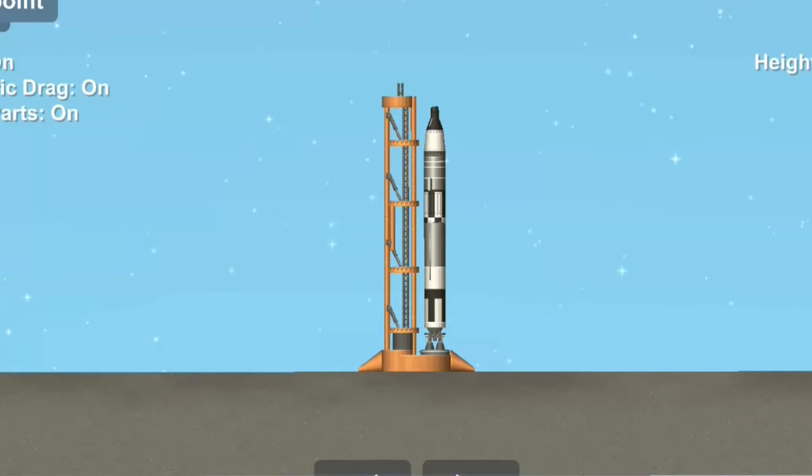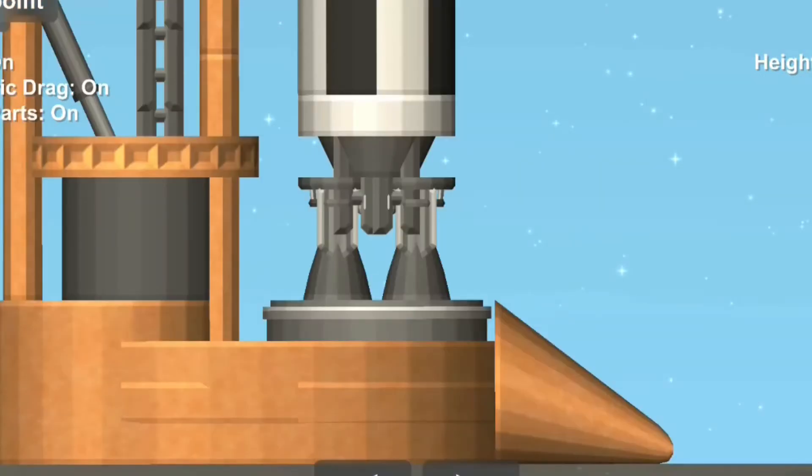T-minus 15. T-minus 10, 9, 8, 7, 6, 5, 4, 3, 2, 1, 0.